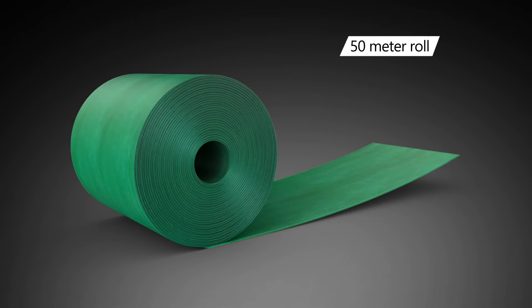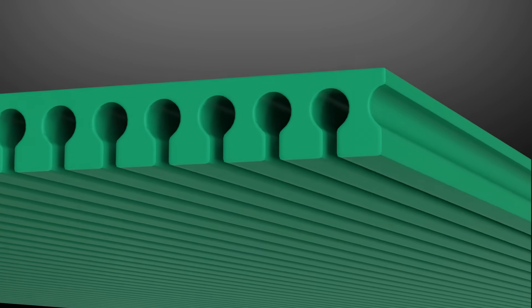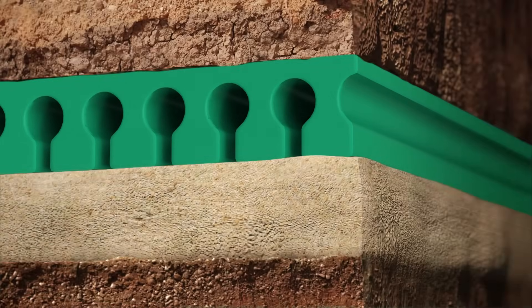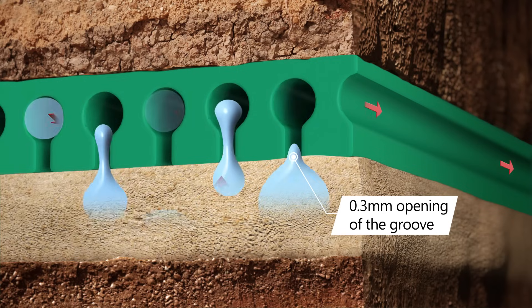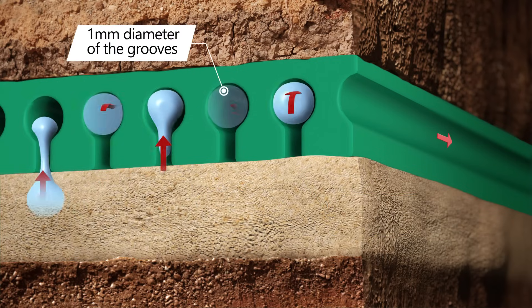When laid on the soil, the capillary action in the soil helps to move the water towards the omega-shaped grooves found underneath the belt. The unique design of the drain belt helps to hold the water within the grooves.